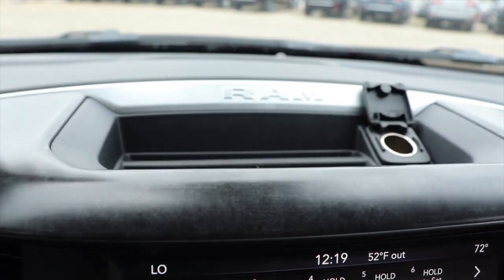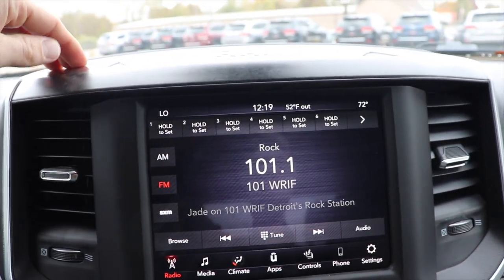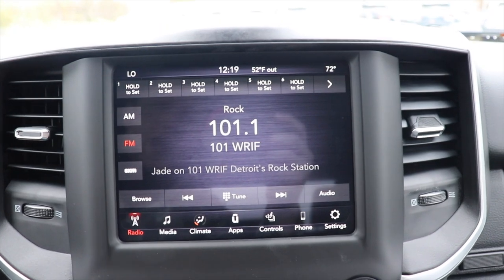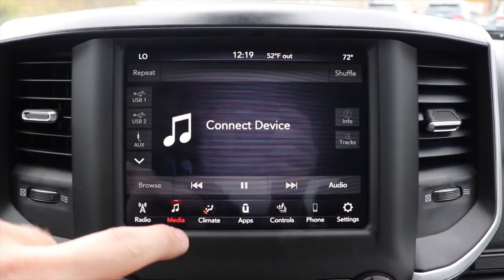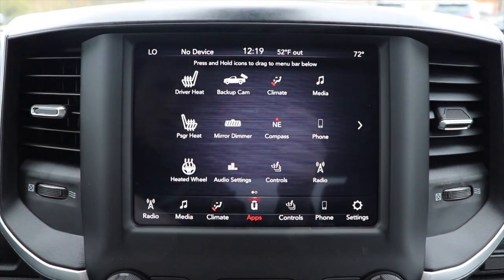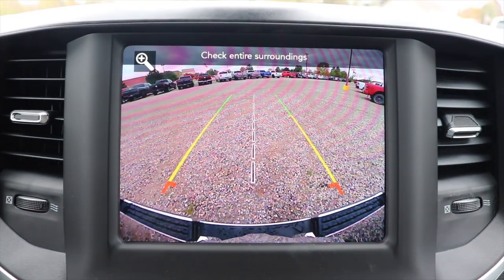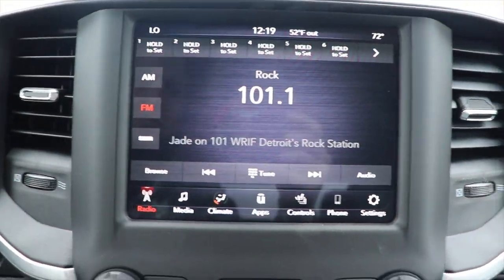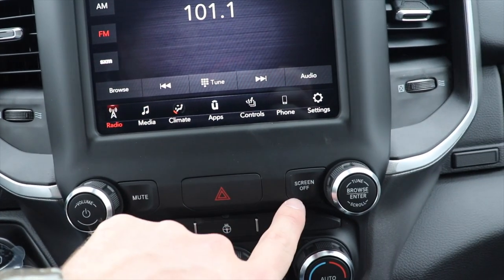Coming up top you have a shallow storage compartment right here as well as a 12-volt outlet. Really nice granite or marble looking trim throughout, though it is plastic obviously. That brings us to the touchscreen LCD display. FCA year over year keeps improving their tech including their touchscreens — very responsive. If you live in a northern climate, the cold does start to affect the touchscreen display, however it's still very high resolution. The backup camera is very high definition. This also has Apple CarPlay and Android Auto. Below that we have the physical buttons for the radio — your volume knob, your tune or seek knob, your mute button, and your screen off button.